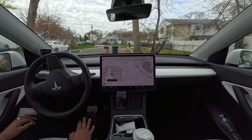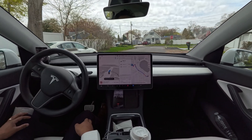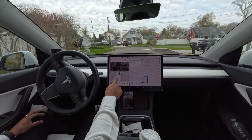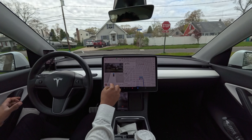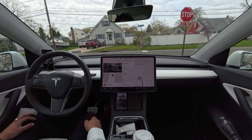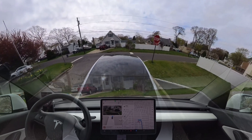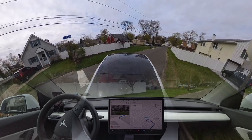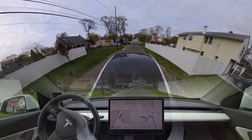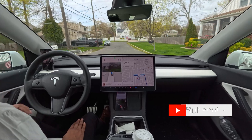Hello everyone, we're back with another Full Self-Driving video. As you can see, the car perfectly avoided those garbage cans left on the road. Let's see how the car performs. This is version 12.3.4 and we're in New York. The car is making a right turn on this stop sign — perfectly done, very nice.